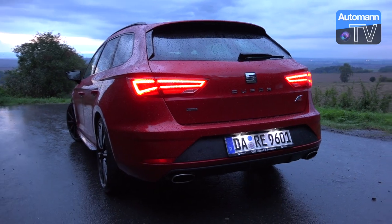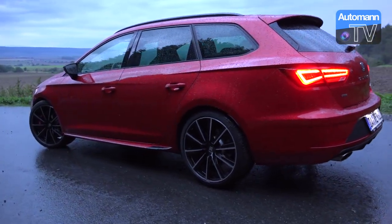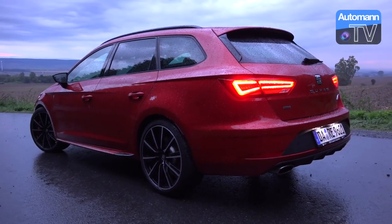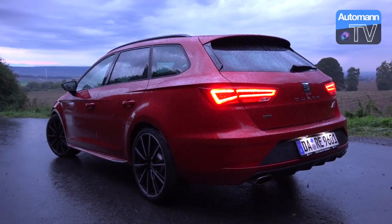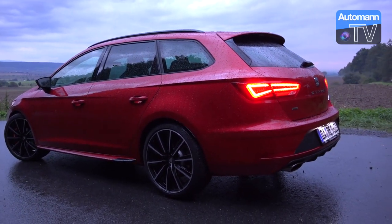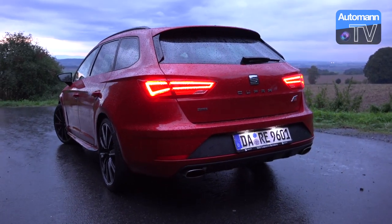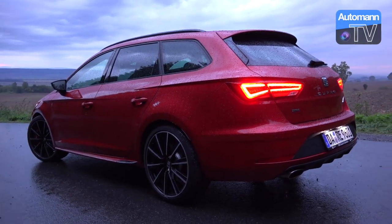[German] Hier beim Cupra 300 ST ist eine etwas andere, leisere Abgasanlage verbaut — technisch wegen eines Mittelschalldämpfers auf Höhe der hinteren Sitzbank, damit die Passagiere im Kombi, die häufiger hinten sitzen, nicht zu stark soundtechnisch belastet werden. Ich bin auch der Meinung, dass es gut zum Charakter des Fahrzeuges passt. Wir haben 2.300 Kilometer in den letzten zehn Tagen abgespult und ich möchte es auch nicht lauter haben. Von außen klingt er laut meinem Kameramann übrigens deutlich besser als von innen.